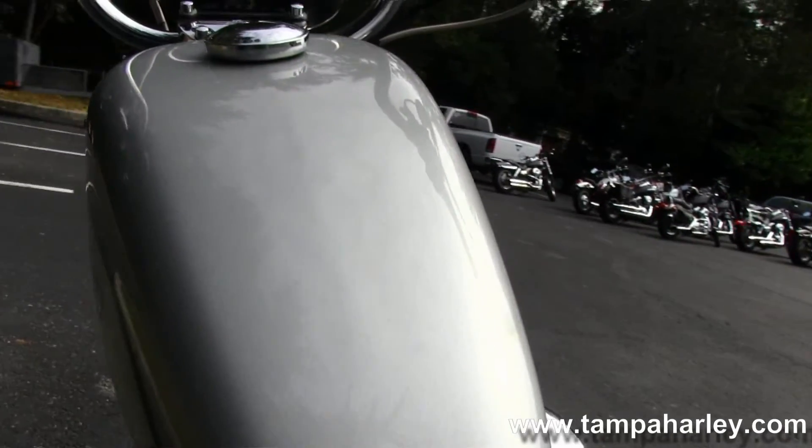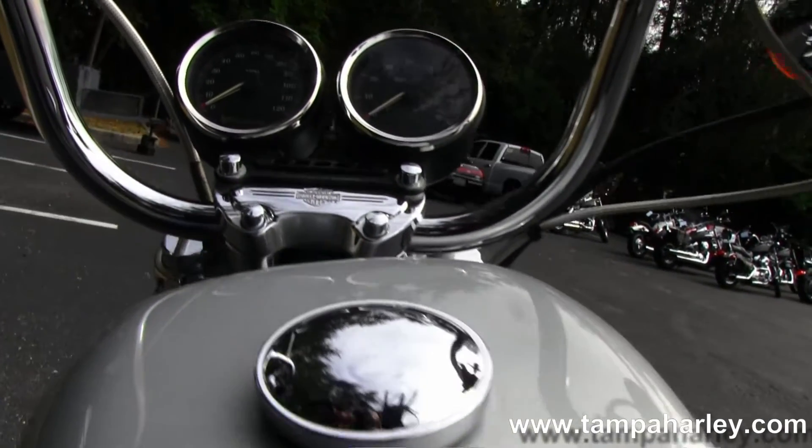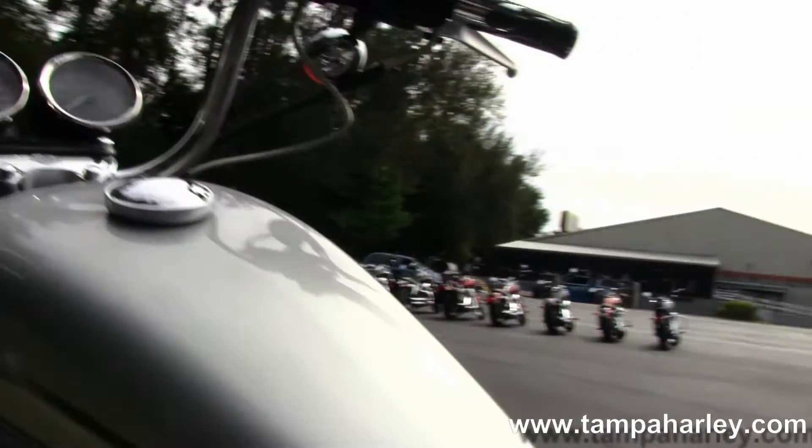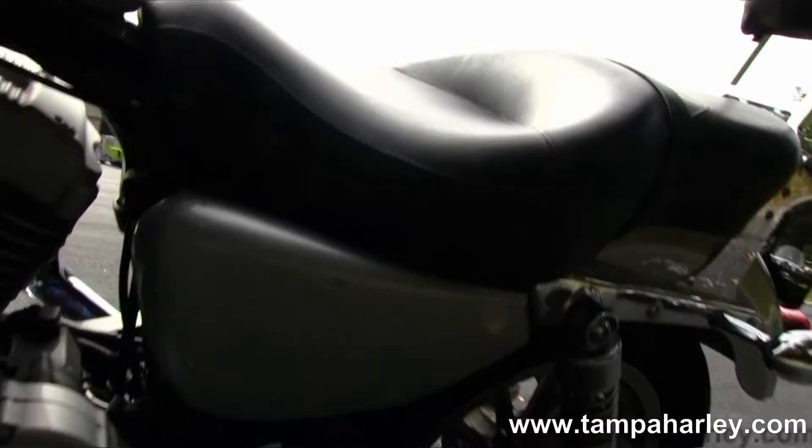You can move up into the 3.3-gallon style peanut tank, 10-inch mini risers with upgraded grips, braided lines, upgraded mirrors — absolutely gorgeous bike.